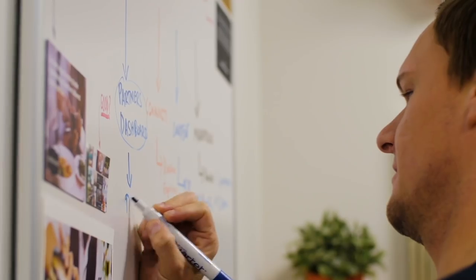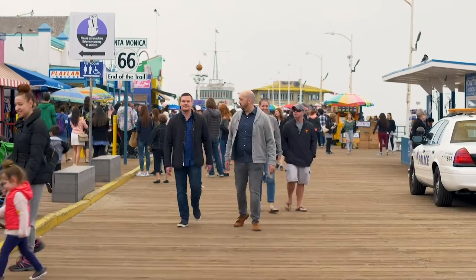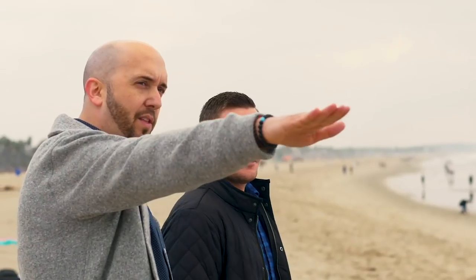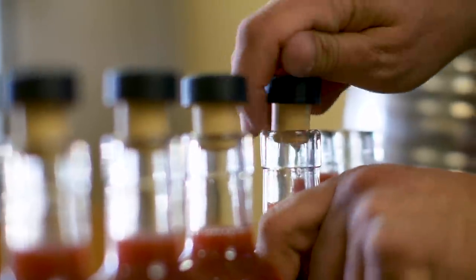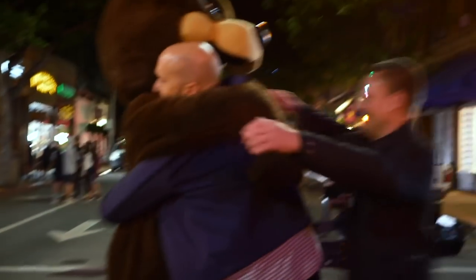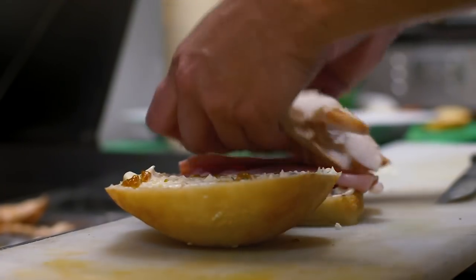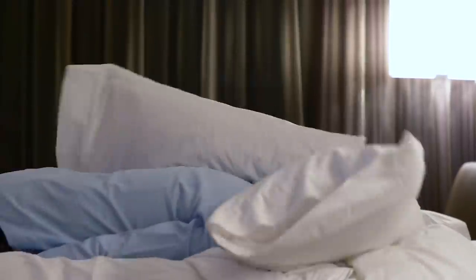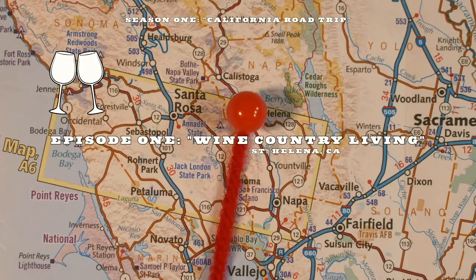This is Dan and Andy. They're best friends and the founders of Hudson Daniel Gourmet, and they're on a journey to find the best makers of craft food and beverage products the world has to offer. This is Meet Your Maker, Season 1, California Road Trip.